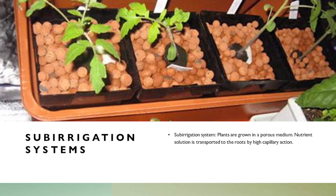Sub-irrigation systems: plants are grown in a porous medium — those look like lava rocks or pumice rocks. Nutrient solution is transported to the roots by capillary action. In pumice rocks there are a lot of cavities; if the solution fills those cavities it's still available to the root systems, there's no debris degradation of the rock, and it flows right through.